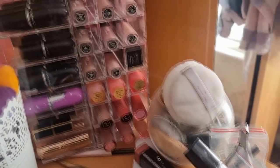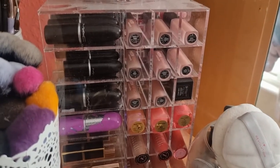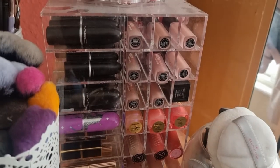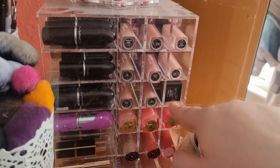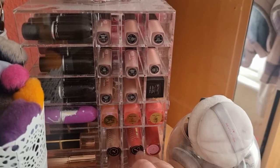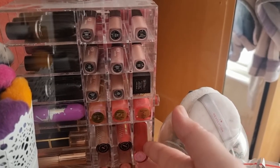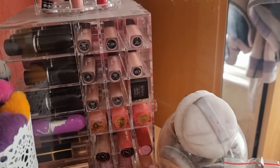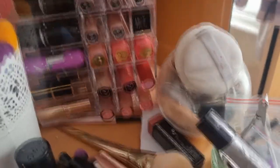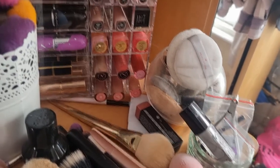And then moving over here to my last section — the top part is all Huda Beauty liquid lipsticks, these are the mini versions that used to come in a set. I think it was the nudes and the pinks that I got. I also got the After Party lipstick. And then these three are Estee Lauder. The other ones are my Jeffree Star — two from the Manny MUA collab, one from a summer collection, two from the Christmas collection, and one of my favourites is Christmas Cookie. Then the last one is also from a summer collection. And that's everything for my makeup collection.